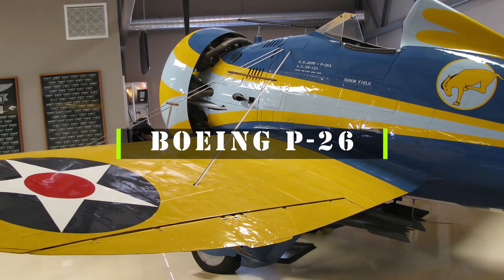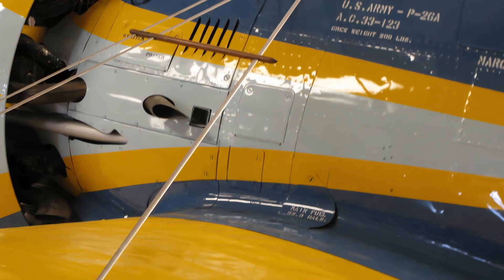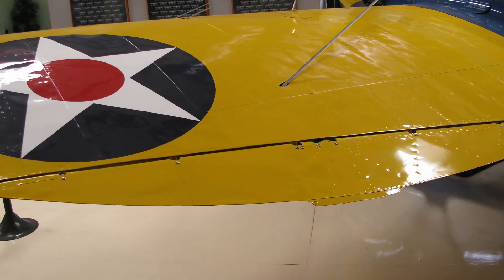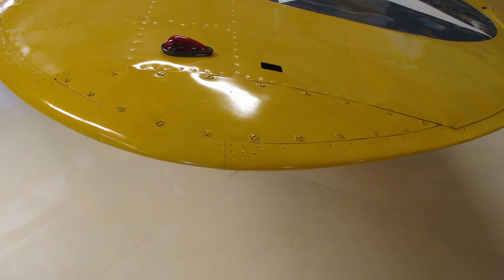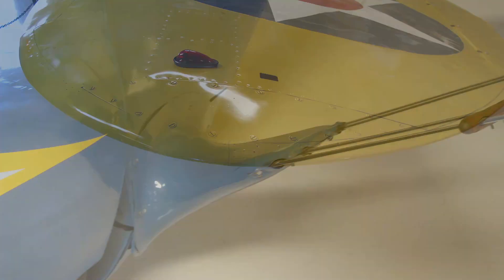The Boeing P-26 Peashooter was a pioneering fighter aircraft in the history of American aviation. It was the first all-metal monoplane fighter to enter service with the United States Army Air Corps, and it represented a significant advance in speed and maneuverability over the biplane fighters of its time. The P-26 was designed and built by Boeing, and it first flew in 1932.